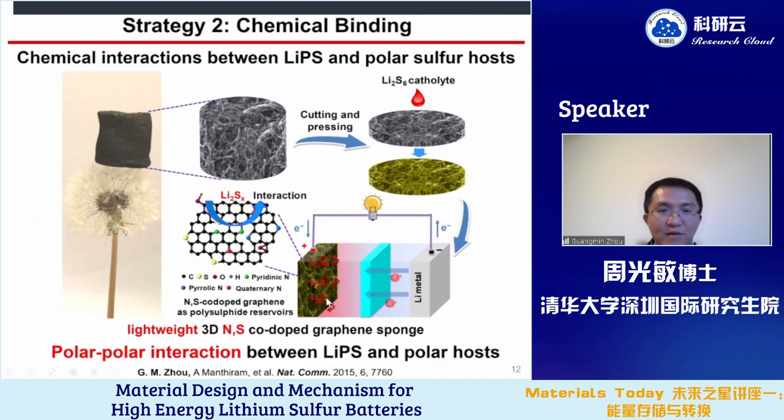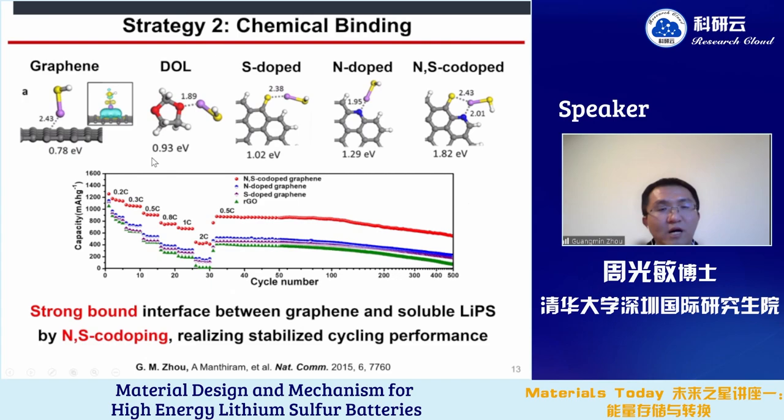We introduce heterodoping atoms such as nitrogen, sulfur, or boron to form polar functional groups that increase the bonding energy. For example, the bonding between graphene and lithium polysulfides is only 0.78 eV, which is lower than the bonding between the electrolyte and polysulfides — this is why lithium polysulfides prefer to dissolve into the electrolyte. After nitrogen-sulfur co-doping, the bonding can be greatly improved and battery performance is also enhanced.